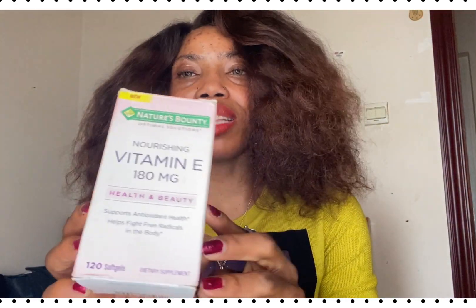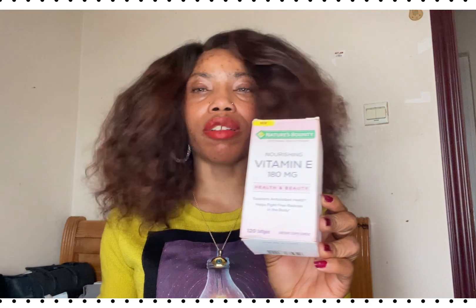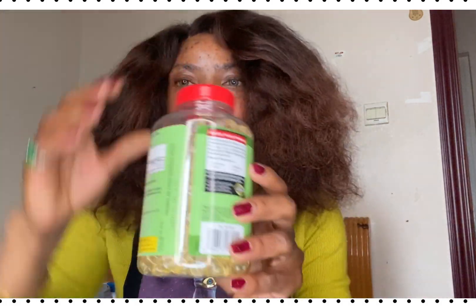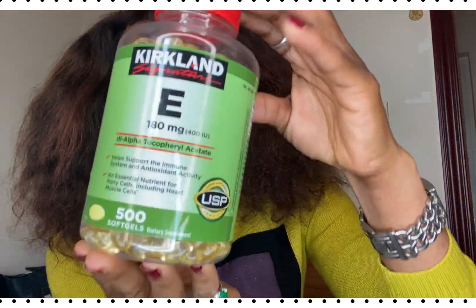I've been taking this vitamin E for a very long time — more than a year now. I can't back them out; those are the ones I've been taking. You can see they are all empty. I've taken like six bottles of vitamin E, and this is the one I'm taking now.